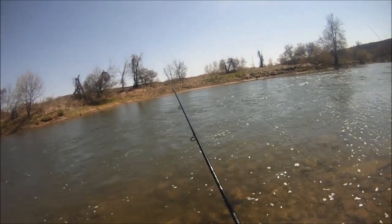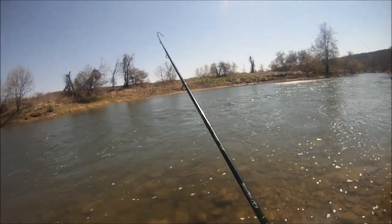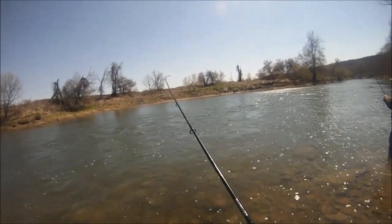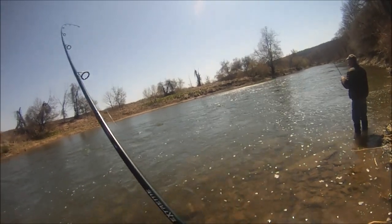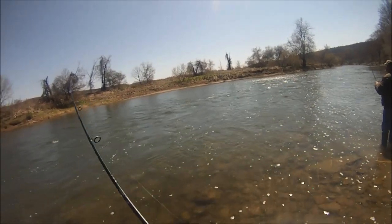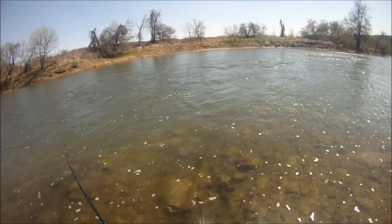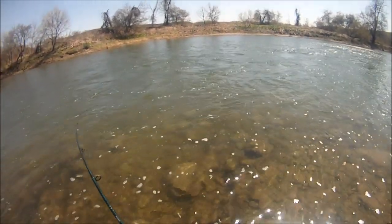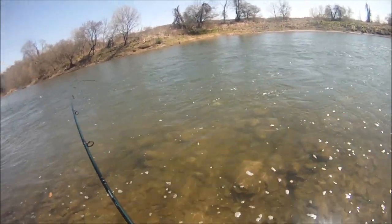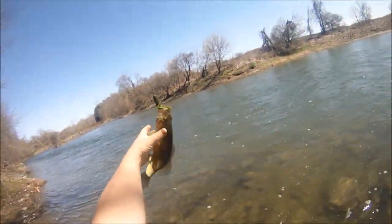It's a bass - target species baby! Just got a beautiful largemouth, which is very rare for the river, so I'm 99% smallmouth usually. This current just makes this thing feel like a toad. Thankfully I have eight pound test, so I can kind of force them. Smallmouth bass in heavy current is so deadly.